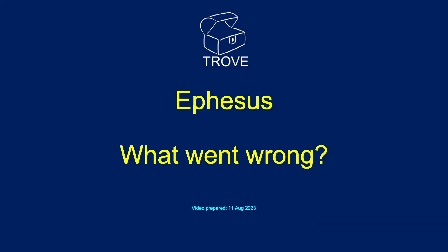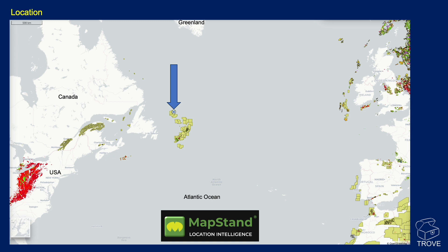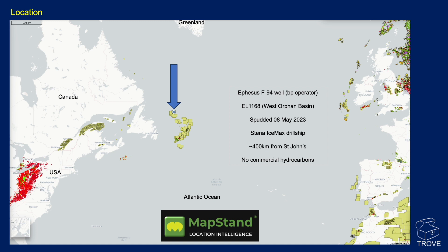Today we're going to talk about Ephesus — what exactly went wrong. We're not talking about the Ephesus in western Turkey. We're talking about the well drilled in the western Atlantic, offshore Canada by BP. This is the Ephesus F-94 well in the West Orphan Basin. It spudded back in May and was drilled with the Stena IceMax drill ship. It's about 400 kilometres offshore St. John's in Newfoundland. We understand no commercial hydrocarbons were found.